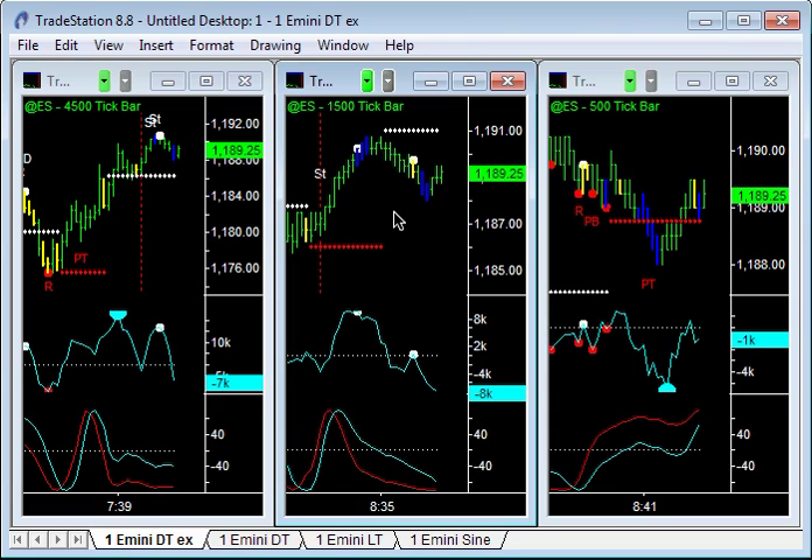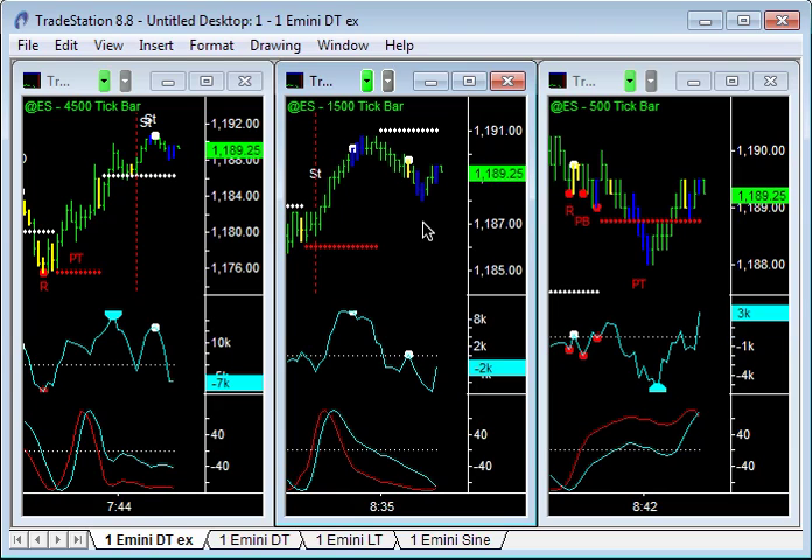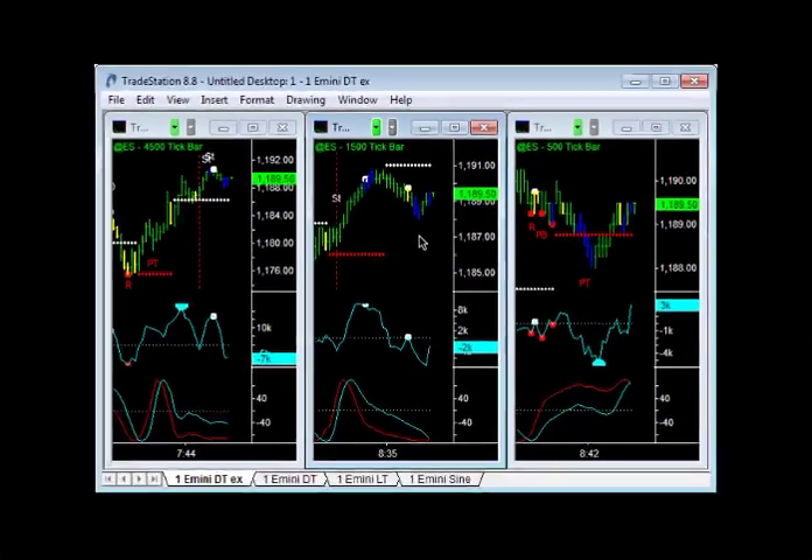The market kind of got going straight out of the gate this morning and took off to the upside, so I actually think we're going to have a go at 1200 today. Let's see — we're long at 89 and got three quarters of a point on the short icebreaker trade.